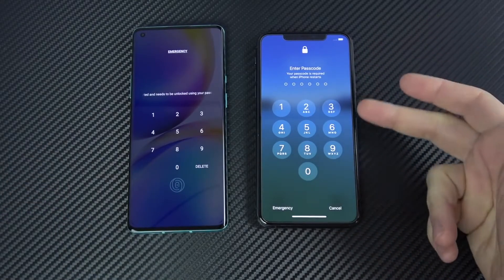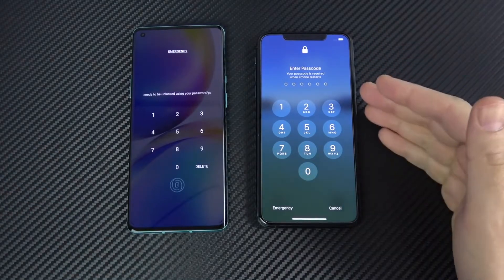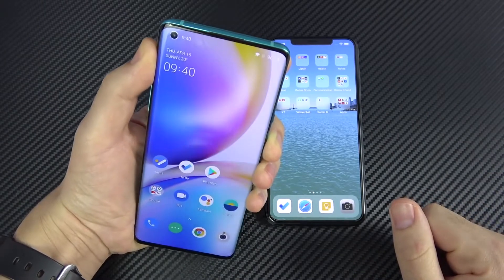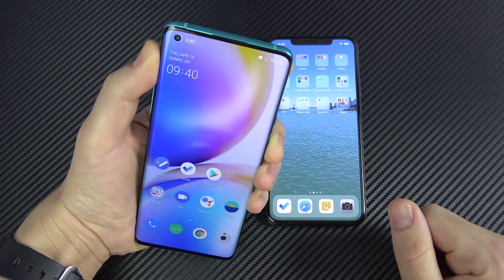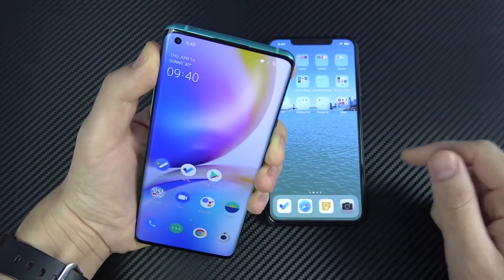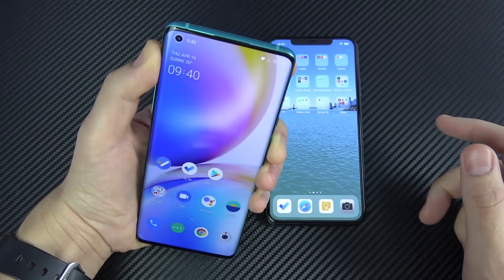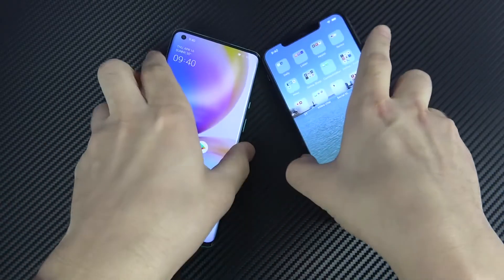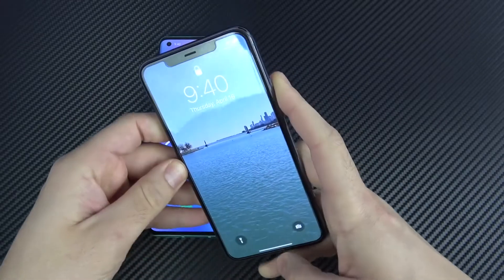Oxygen OS. This has the latest official version of iOS 13.4.1. So let's quickly do a face unlock test. You're just going to look at the OnePlus 8 Pro — it does use that front camera up there in the display, this hole up here — and it does unlock very fast, so much faster than what you're going to find on the iPhone 11 Pro Max, as I'll show you right here.